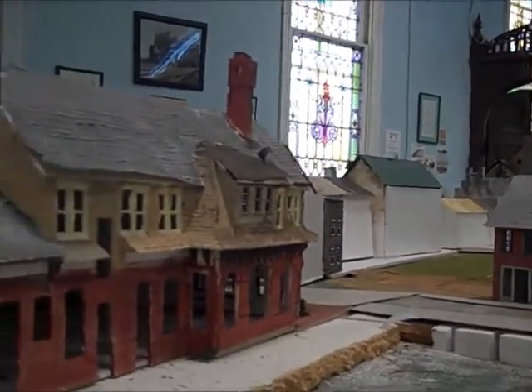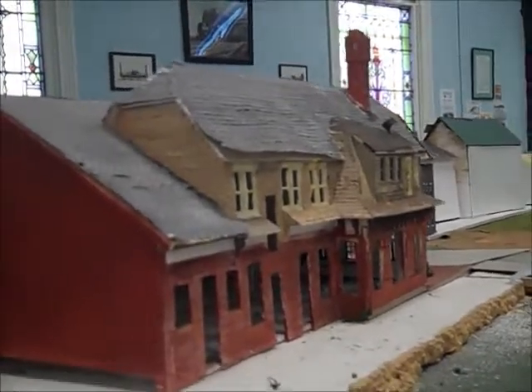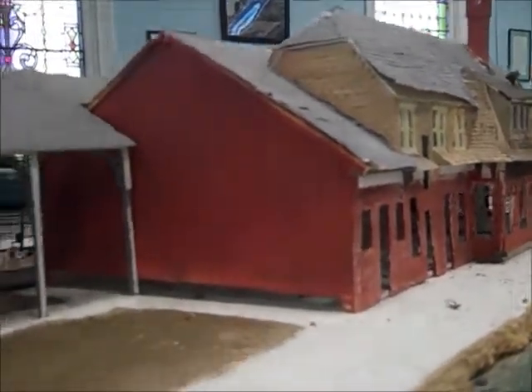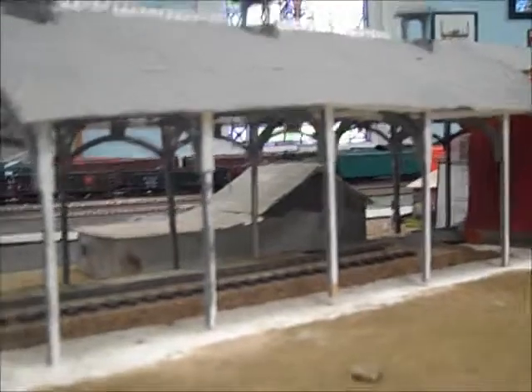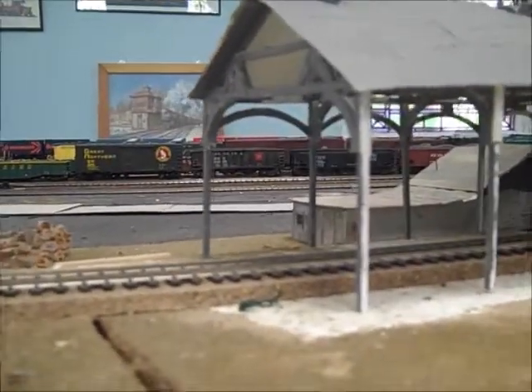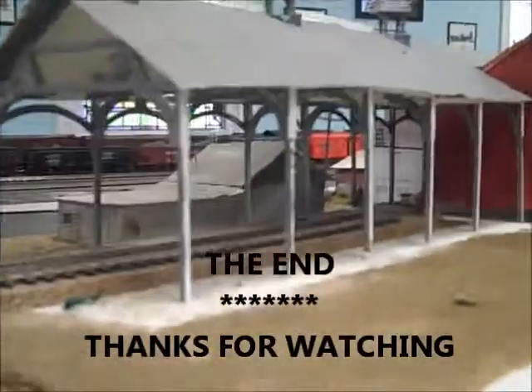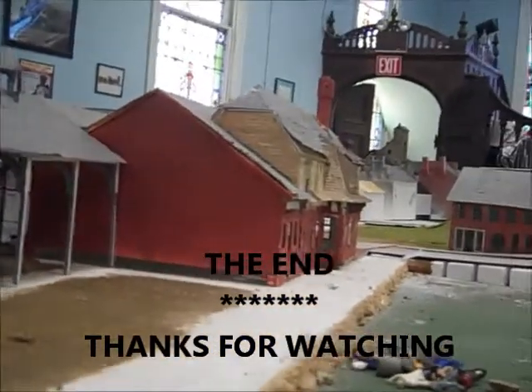This is the back of the Reading Railroad Station that you don't see from the front of the layout. And of course here's the train shed. The trains used to have to be turned around out around 4th and Manor Street, and the cars had to be backed into the station. So I think that's what happened when they brought trains into Columbia along the Reading and Columbia Railroad.